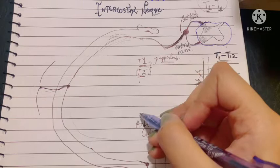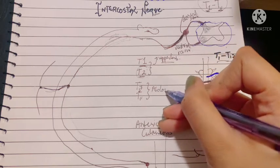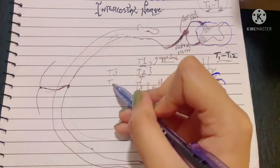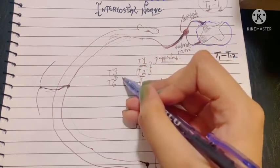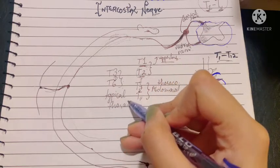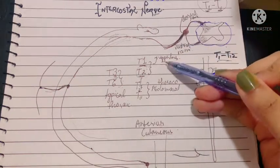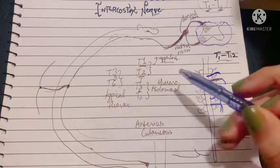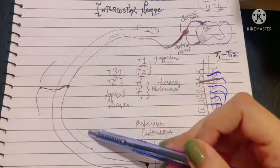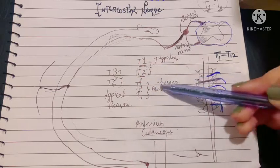T1 and T2 supply the upper limb, and the lower five nerves — T7 to T11 — also supply the abdomen, hence they are known as the thoracoabdominal nerves. The nerves in between, T3 to T6, are known as typical thoracic nerves, as they solely supply the thoracic wall. Because T1 and T2 share supply with the upper limb and T7–T11 share supply with the abdomen, any irritation in the intercostal nerves at chest level can cause referred pain to the abdomen or upper limb.